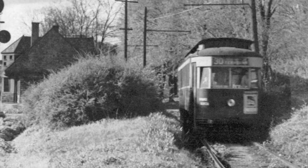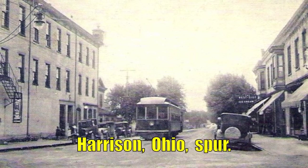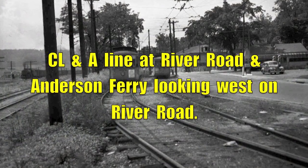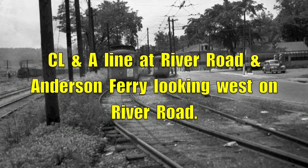From the 1900s to 1930, a trolley car line ran from Cincinnati to Lawrenceburg and Aurora, Indiana, with a spur going north into Harrison, Ohio. The line was known as the CLNA, after Cincinnati, Lawrenceburg, and Aurora.